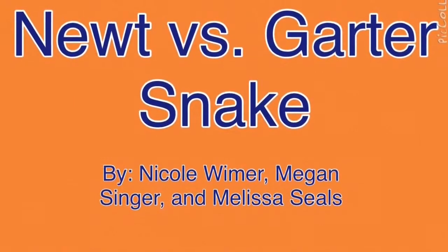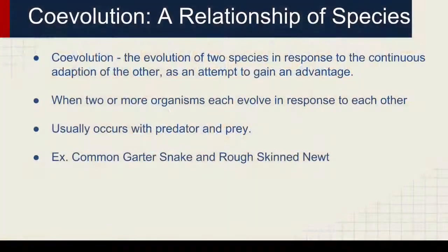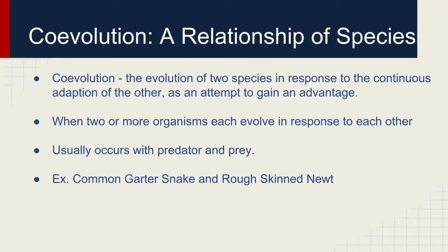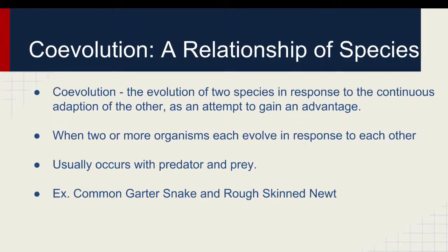The co-evolution of rough-skinned newts and garter snakes. Co-evolution is the evolution of two species in response to the continuous adaptation of the other, as an attempt to gain an advantage. It typically happens between predator and prey.